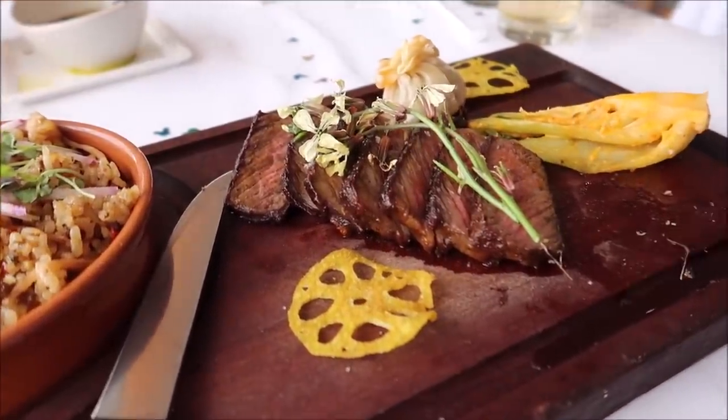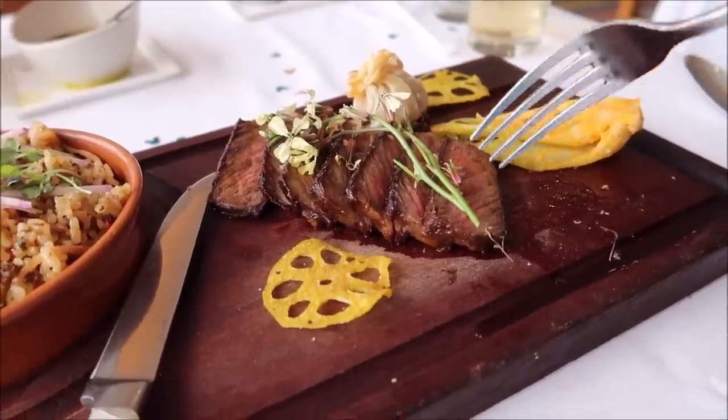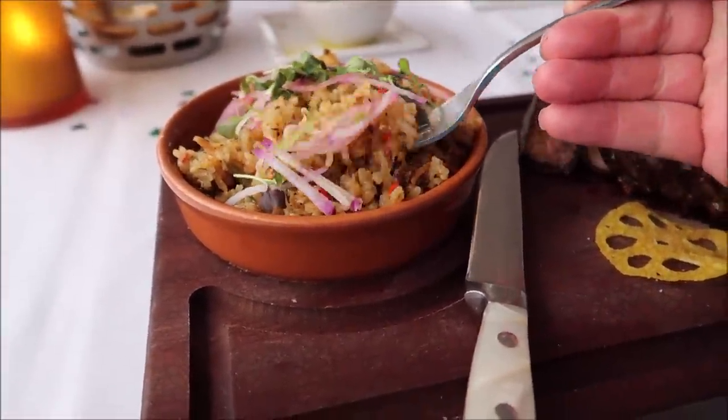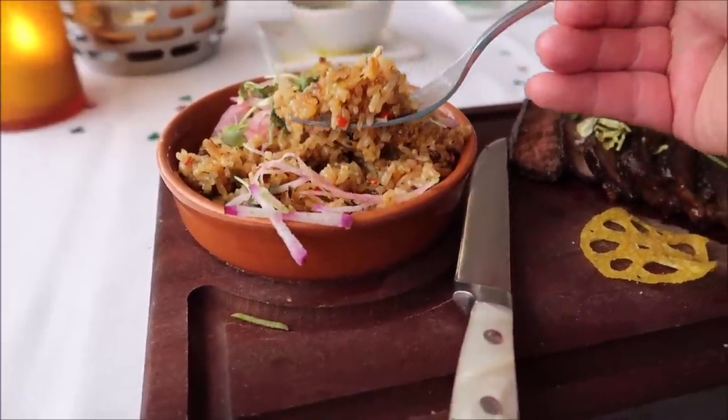I'm going to do a little rotation — eat half a wonton, bite the steak, dive into the rice, and repeat until it's all gone. Now jumping into the kimchi fried rice — oh yeah.